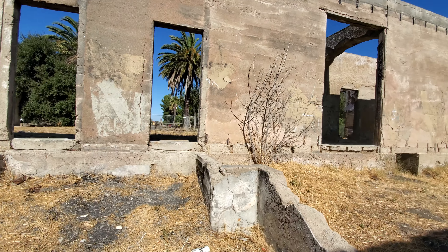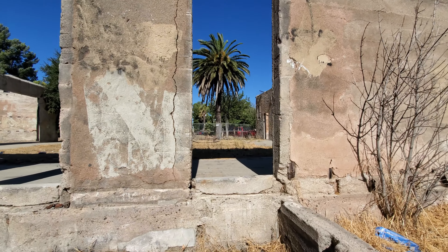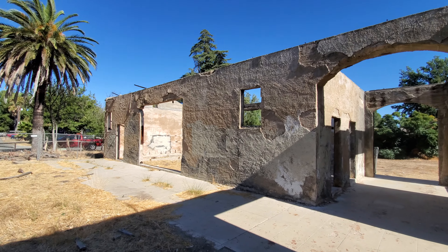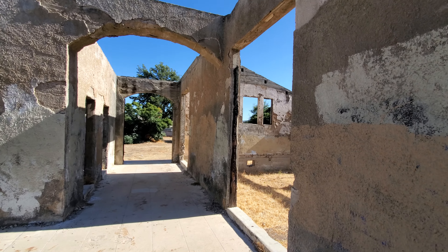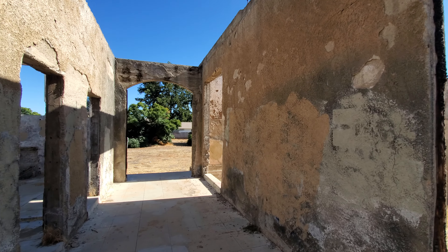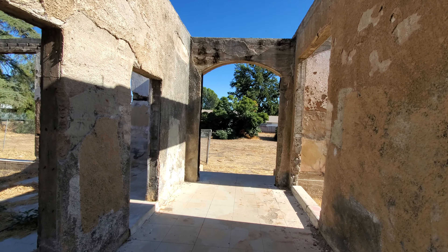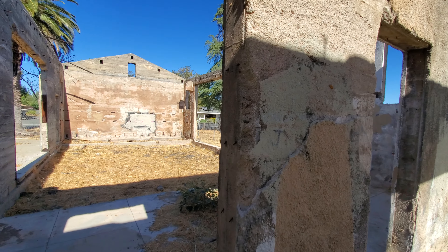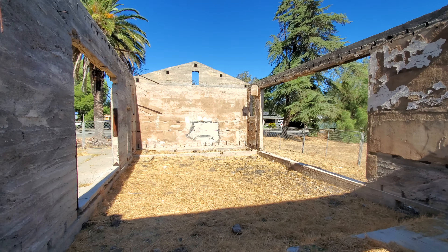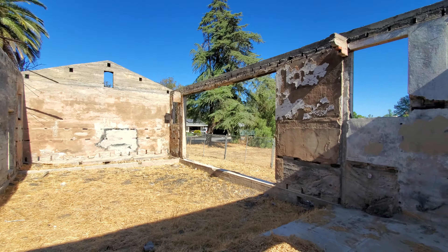I'm going to go up here. Gotta keep an eye out — I'm hoping there's no rattlesnakes among the debris in here. You can see off there, not too far away, there are occupied homes, so if they don't call the cops for trespassing...